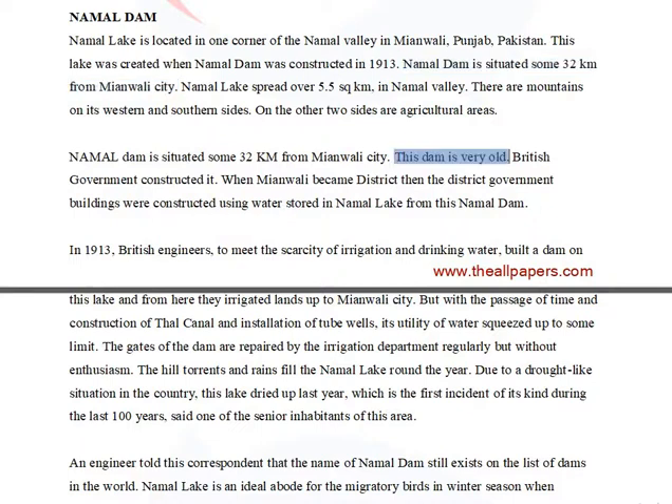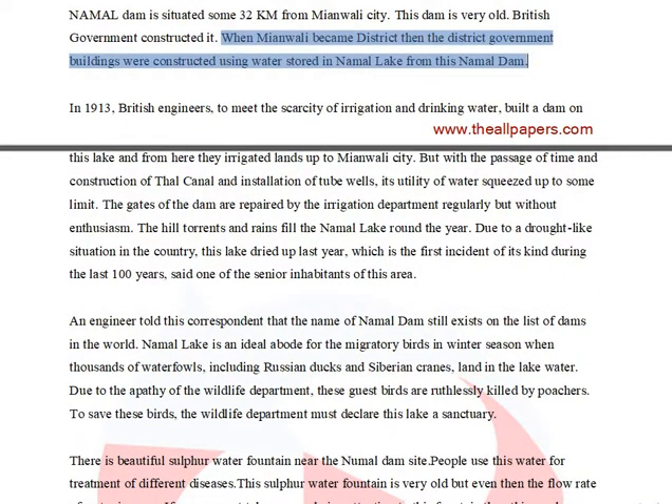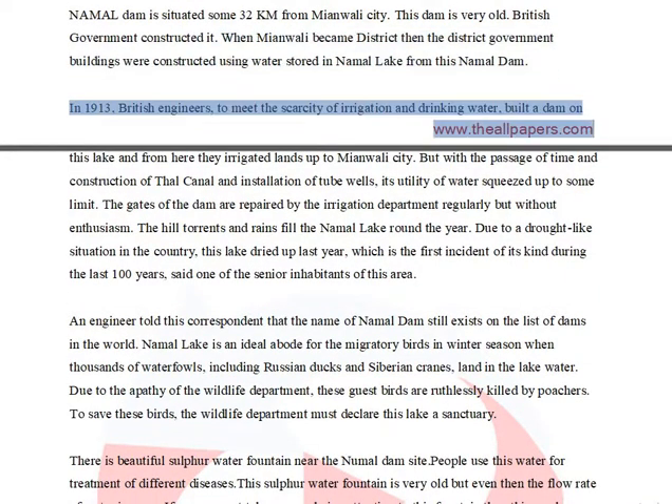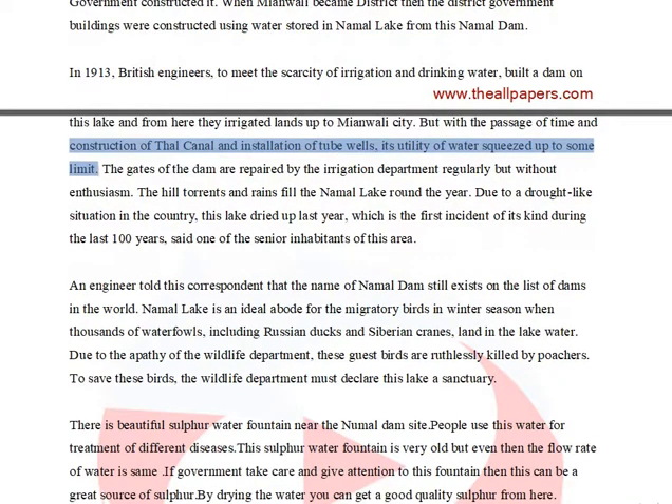This dam is very old, constructed by the British government. When Mianwali became a district, the district government buildings were constructed using water stored in Namal Lake. In 1913, British engineers, to meet the scarcity of irrigation and drinking water, built a dam; but with the construction of the Thal Canal and installation of tube wells, its utility of water squeezed up to some limit.